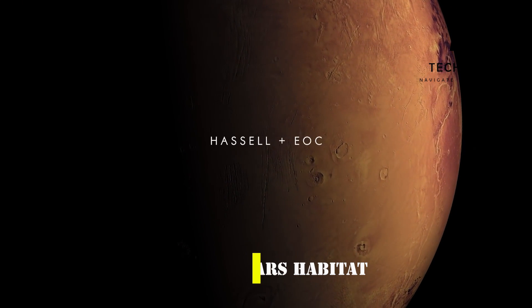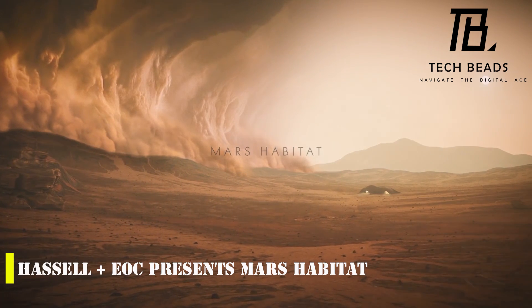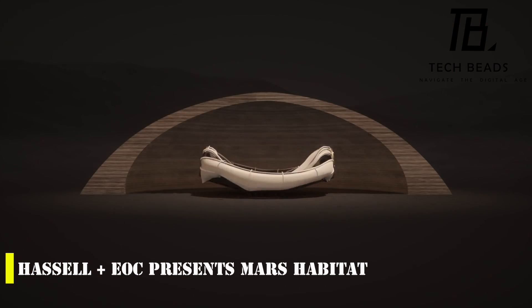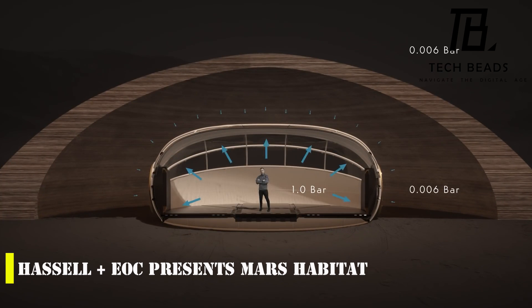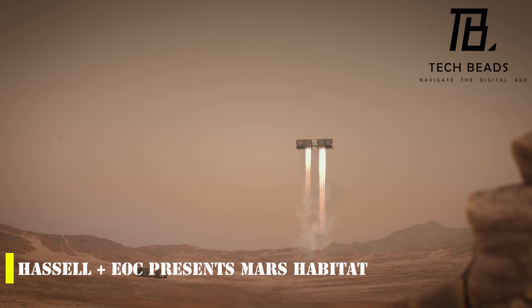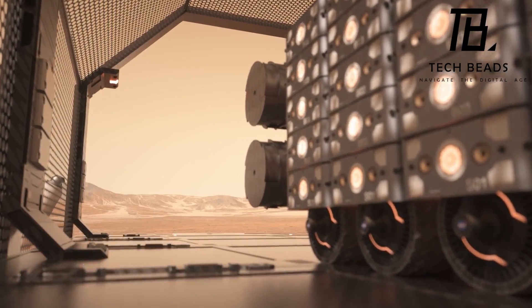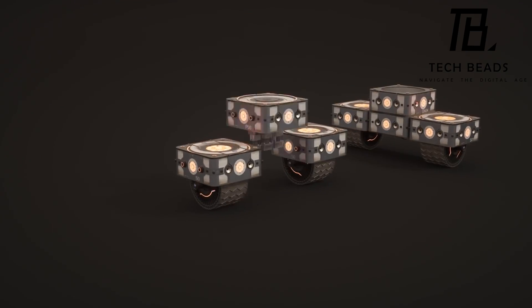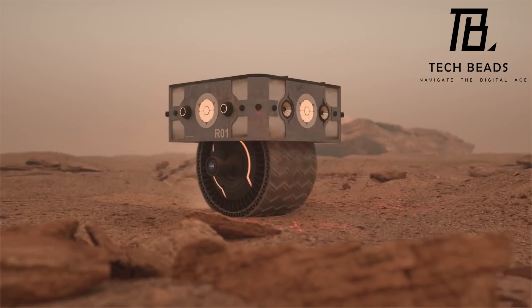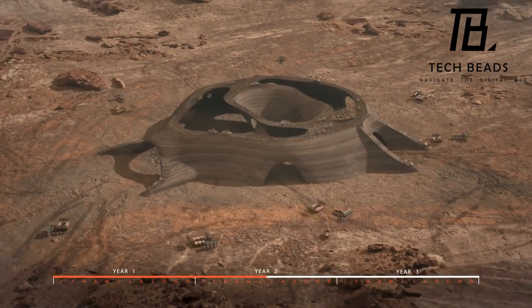The Mars Habitat Project by Hassell is a fascinating concept that provides an answer to the question of where people would live if there was life on Mars. The project was created as part of a NASA competition to find interesting ideas for a Martian home using 3D printing technology, and it was so impressive that it made it into the top 10. The concept involves sending robots to the Red Planet to use Martian regolith to create an external shell, which would later be used by humans to create living and working spaces.